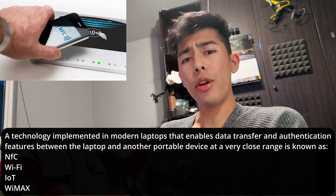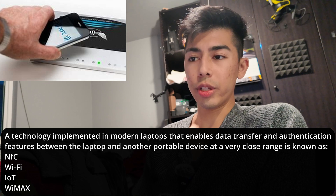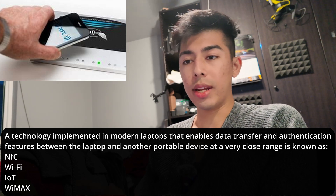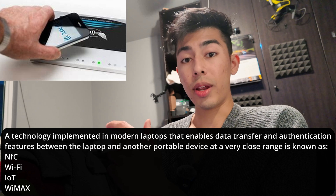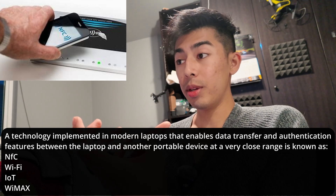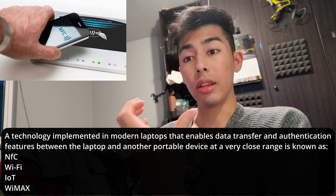A technology implemented in modern-day laptops enables data transfer and authentication features between a laptop and another portable device, such as your phone. Windows has a great feature where if your phone is near the computer, it will stay unlocked, and when your phone goes away, it automatically locks.